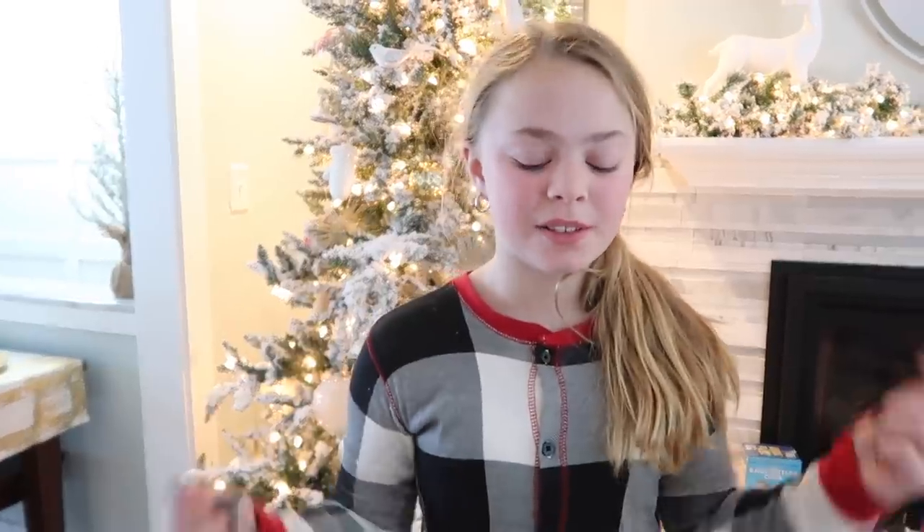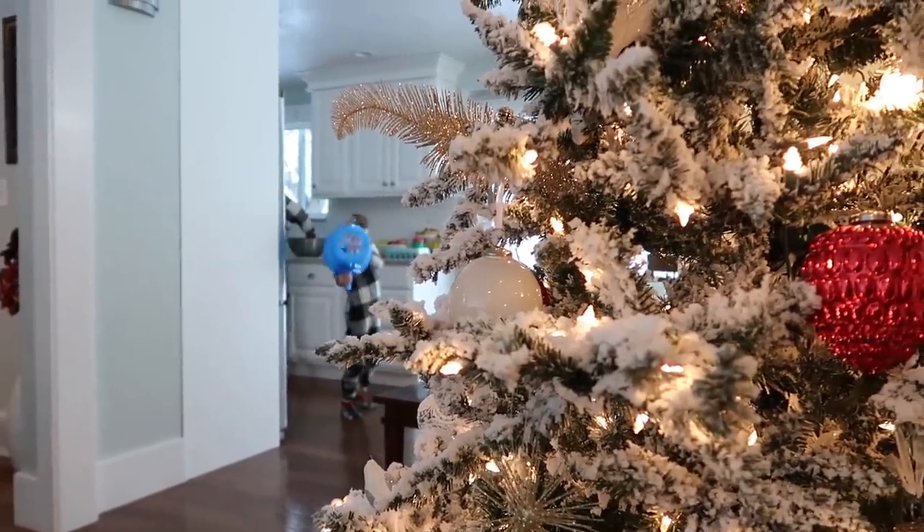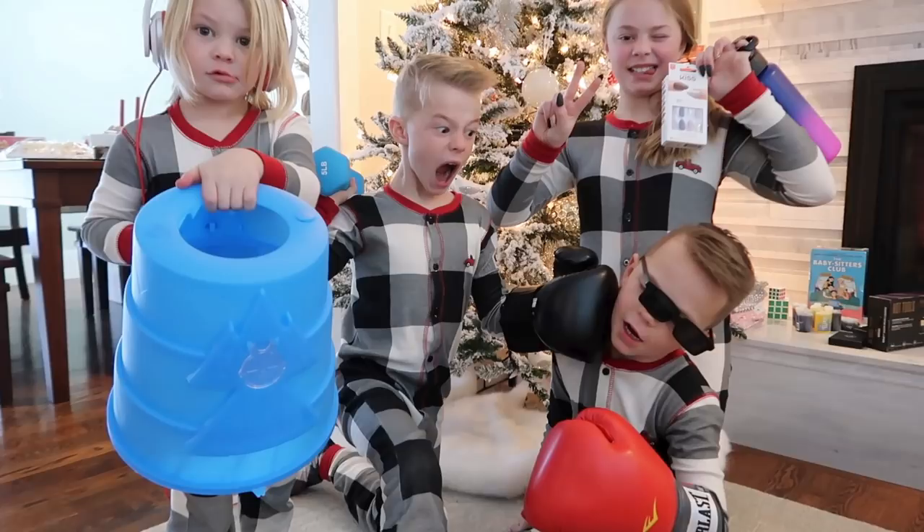Thanks for watching what we got for Christmas! We'll put our Christmas videos down in the link below. Keep around the tree — we will see you next time!